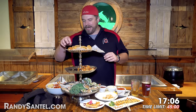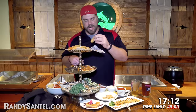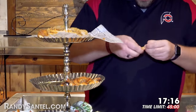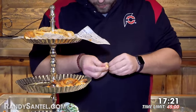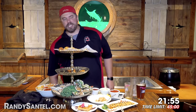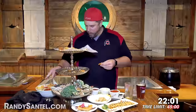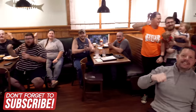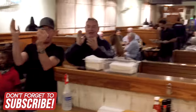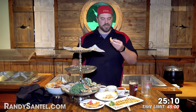Right at 17 minutes in, we got plenty of time! I'm going to keep eating this fried fish while peeling this peel-and-eat shrimp! 21 minutes 55 seconds in! I am so happy — last piece of the shelled fish!